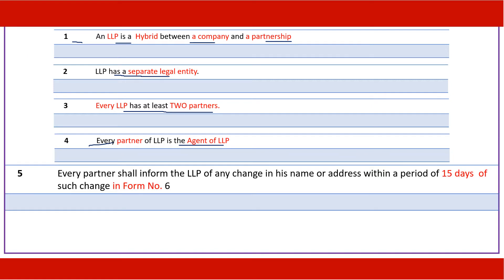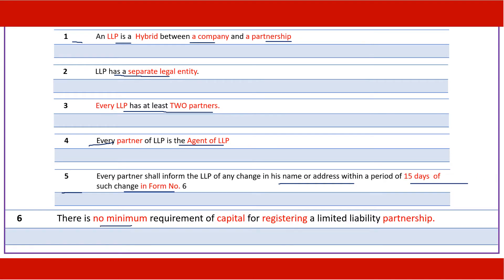Every partner shall inform the LLP of any change in his name or address in Form Number 6 within a period of 15 days of such change. There is no minimum requirement of capital for registering a Limited Liability Partnership.